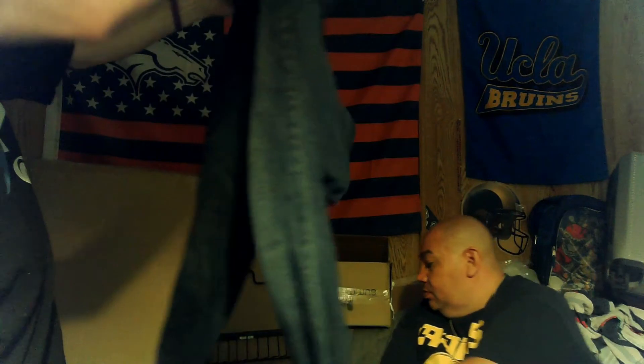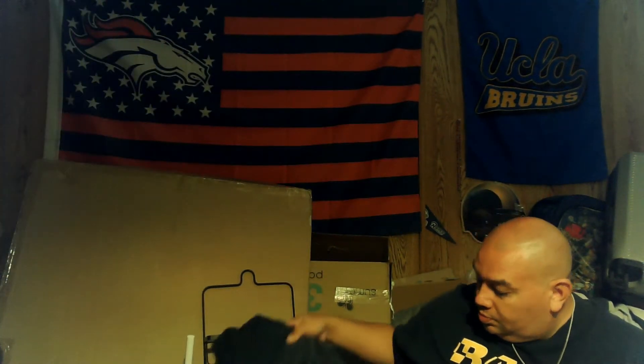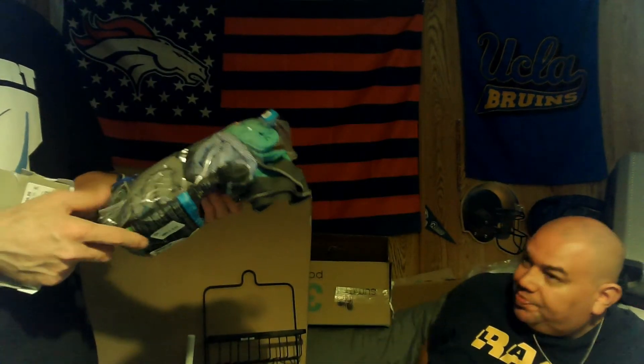These jeans look better than the ones from the other box — women's jeans. We've also got some boxers. Some socks — always good to have socks. There are a bunch of XL briefs — more underwear. They gave us a lot of underwear in these boxes, and that stuff is not cheap.